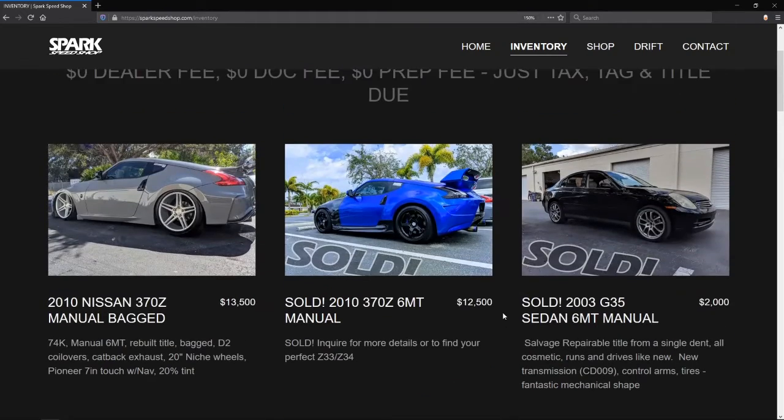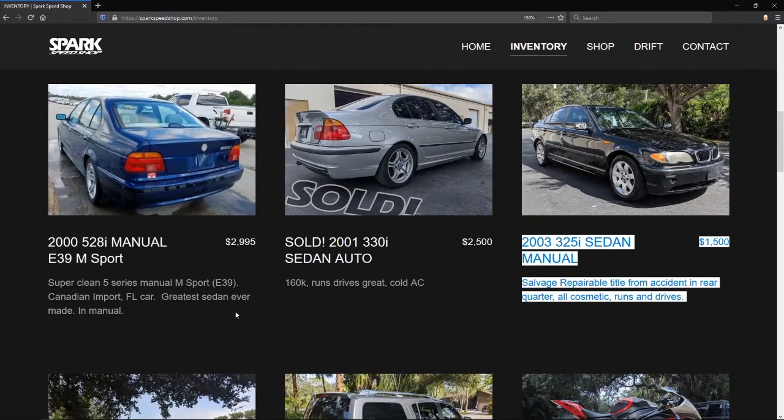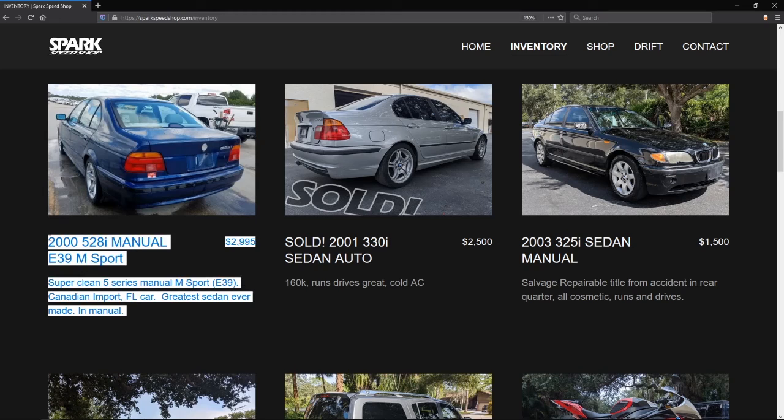Number two would be the 528i. That car obviously looks pretty soft. Why? Because the front suspension on it — the angle sucks. And it has exactly the same motor that the 325 has, except it has a little bit more displacement. I think that's a dumb idea.